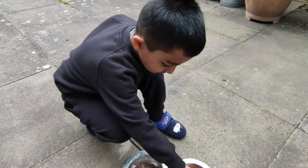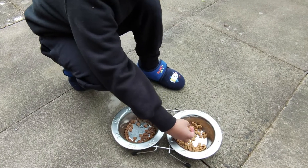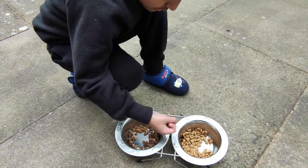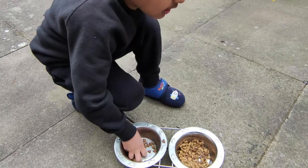Go-Cat is the winner, but next time we'll mix them together so it's a bit more nutritious for him, rather than just having the Go-Cat on its own.